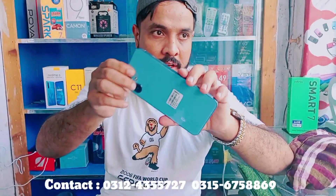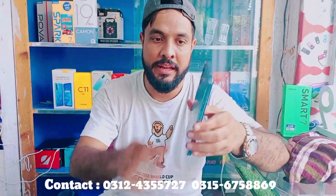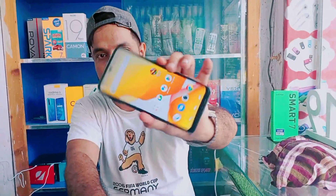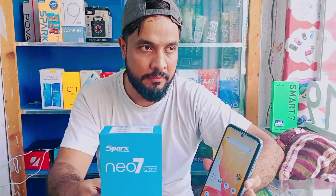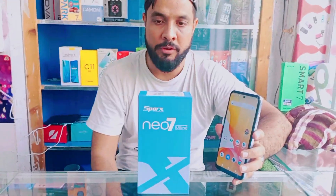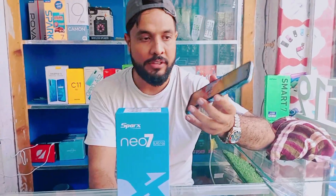This phone's back is very clean. If you look behind it, it is very smooth and not visible with any marks. It has a very awesome display. This is the Neo7 Ultra — a very famous device. It comes in 2 colors: yellow box and blue color. It is available and the price will be shown in the description.